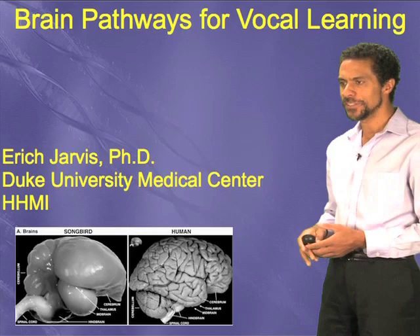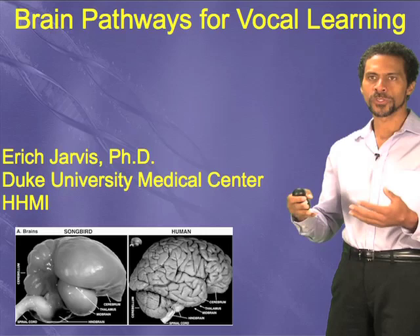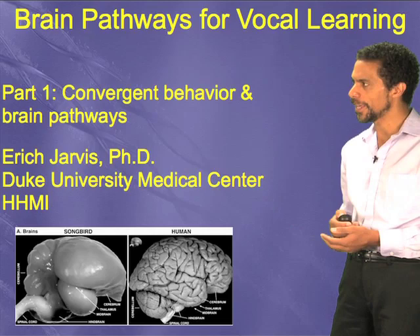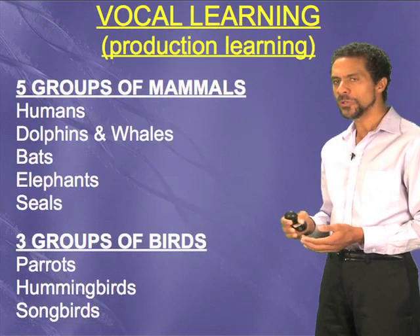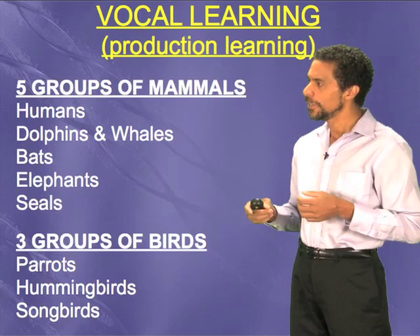Now you've got to understand, what is vocal learning? Not everybody has heard about this trait, but it is something that you do every day. You use it to actually produce language or spoken language. So let me explain what that's about. First we're going to talk about the behavior itself, its convergence, and the brain pathway. Vocal learning is a very rare trait, and we're going to call it a production type of vocal learning, like a motor behavior — it is to move something, but in this case to move the larynx.